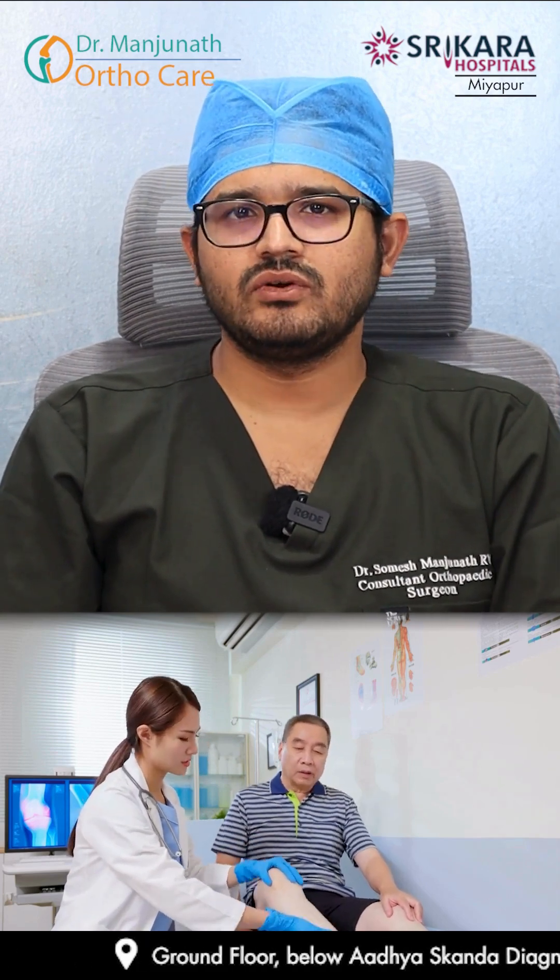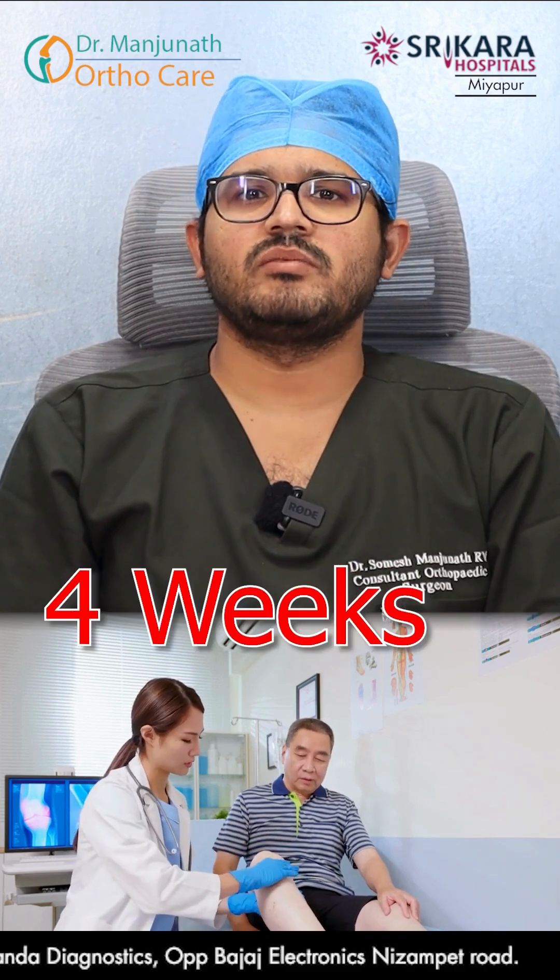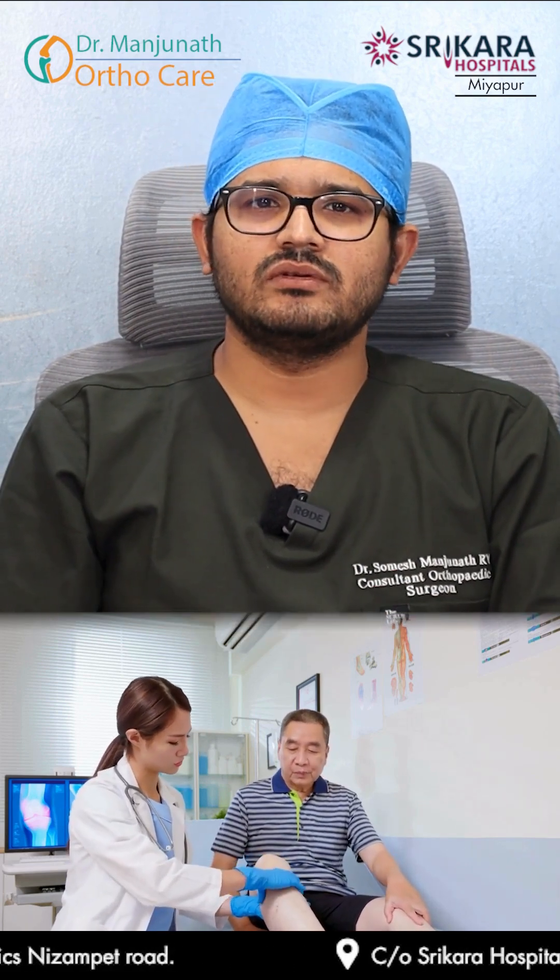Robotic knee replacement patients require the same physiotherapy as normal knee replacement. There is nothing called 'no physio' — physiotherapy has to be done for at least four weeks for patients to return to all their previous activities. Thank you.